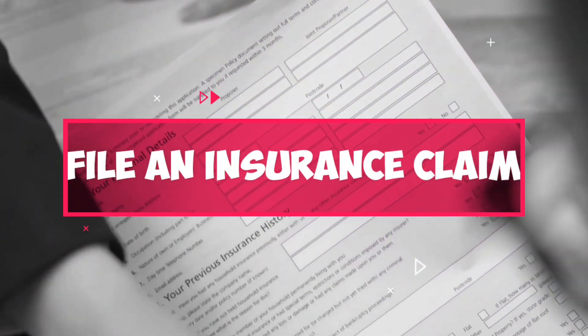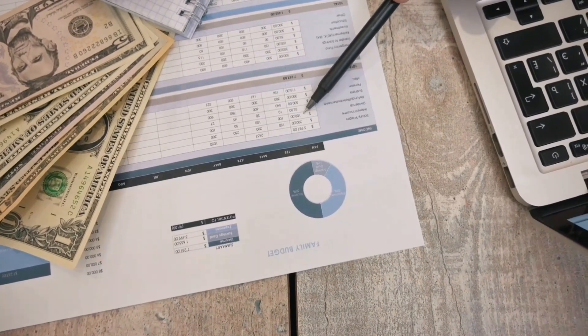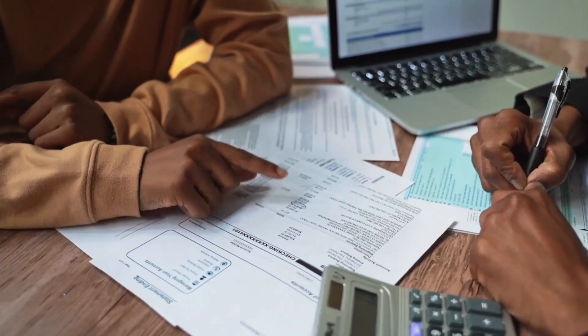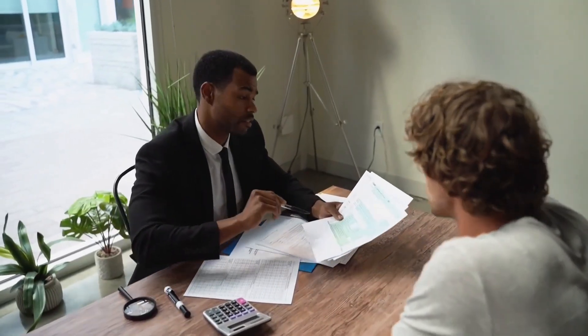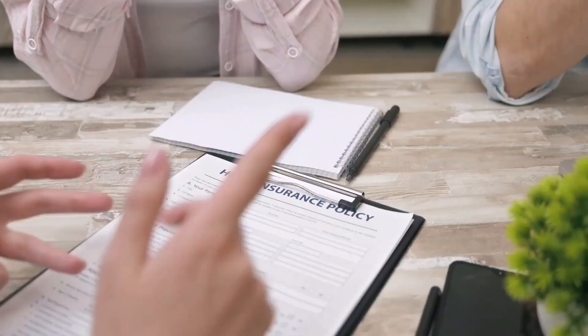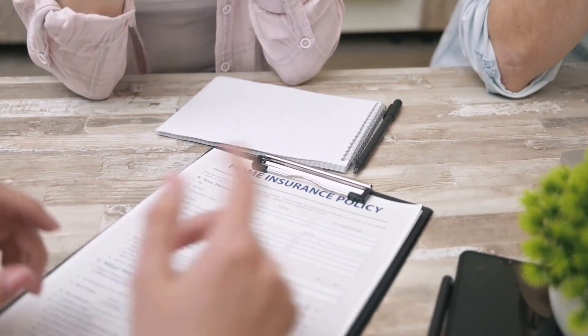Step 5: File an insurance claim. If the damage is significant and the landscaper is unwilling to compensate you, you may need to file a claim with your insurance company. Contact your insurance provider and provide them with any relevant photos, documentation, and repair estimates. Your insurance company should then work with you to determine the best course of action.